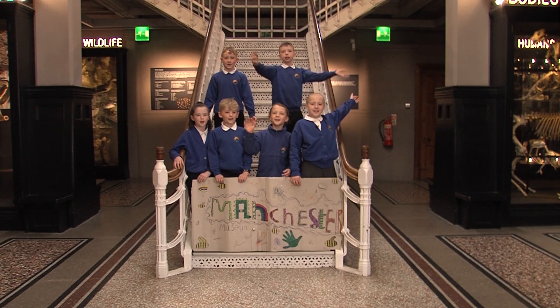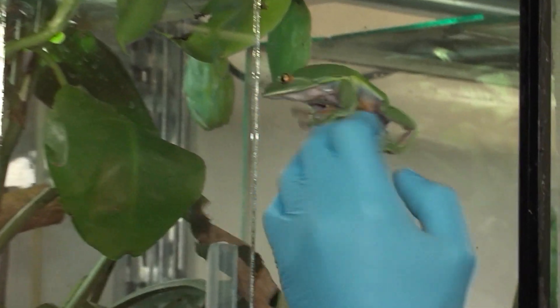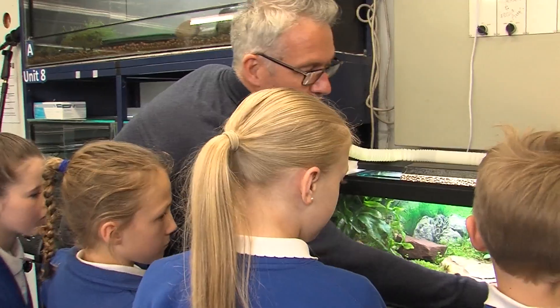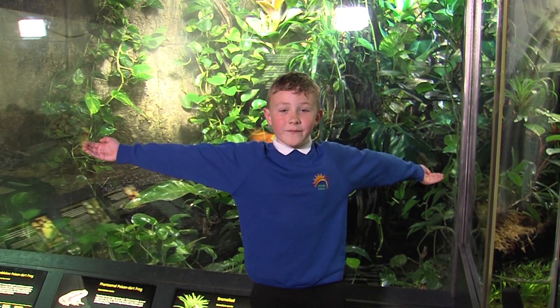Welcome to Manchester Museum! Today we are in the vivarium to see how they use science to care for their animals. This is where the museum keeps their reptiles and amphibians.